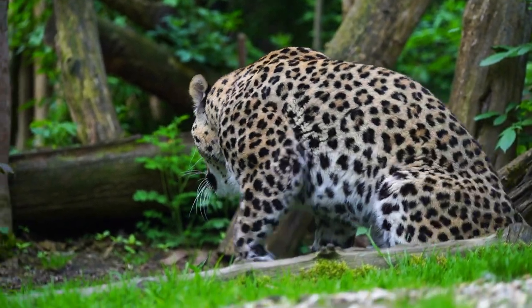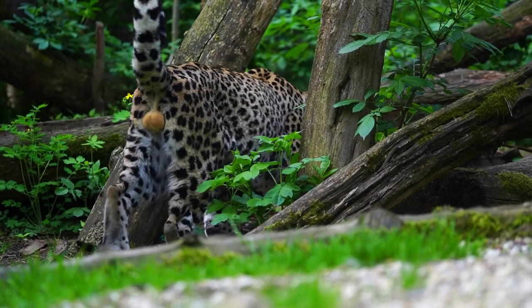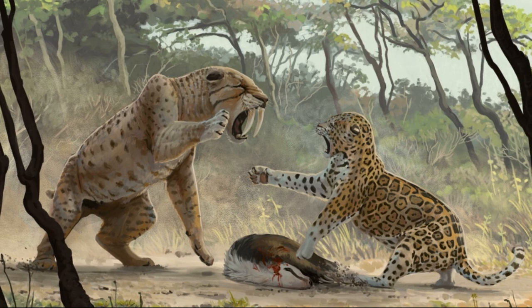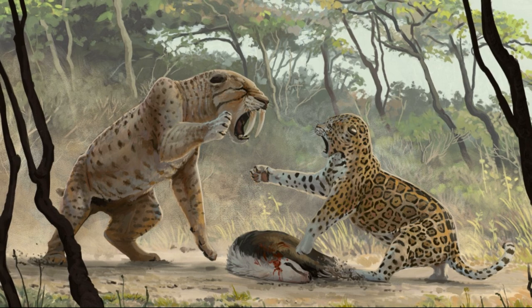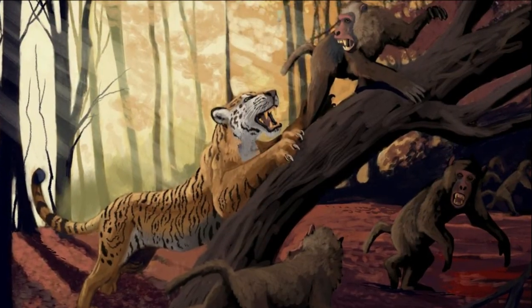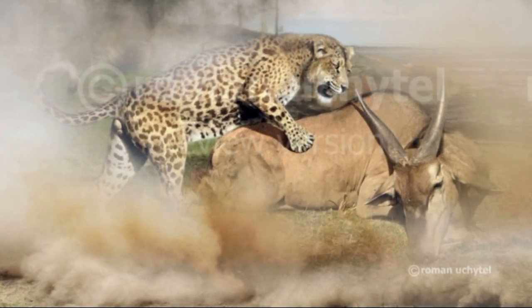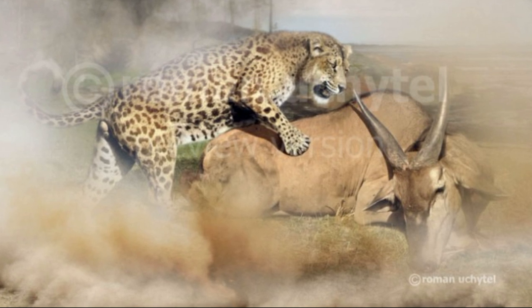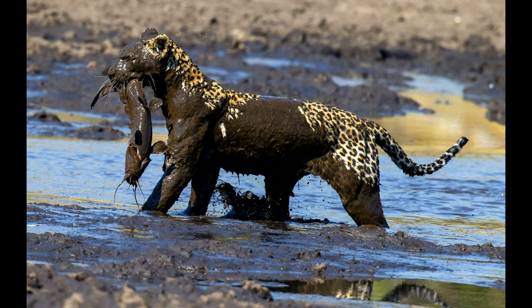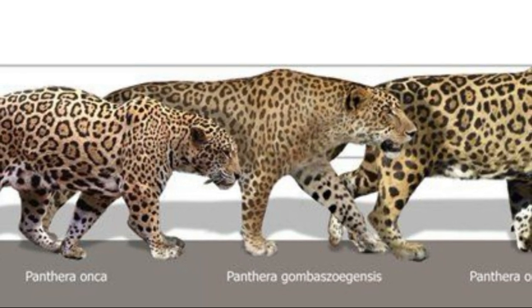Like other Panthera species, European jaguars were thought to have been sexually dimorphic, with significantly larger males. They are also thought to have had a coat adorned with rosette-shaped spots like some of their modern cousins. As a solitary and territorial species, the European jaguar had a wide home range which it fiercely defended against intruders. It was a master of stealth and camouflage, using its spotted coat to blend seamlessly into its surroundings. The European jaguar was an opportunistic hunter — its primary prey consisted of ungulates such as deer, wild boar, and ibex, though it also hunted smaller mammals, reptiles, and even fish in certain habitats.